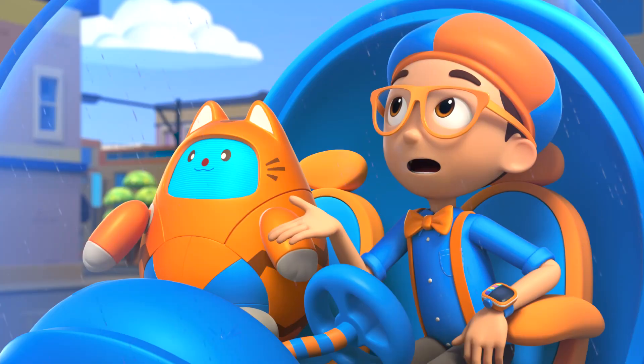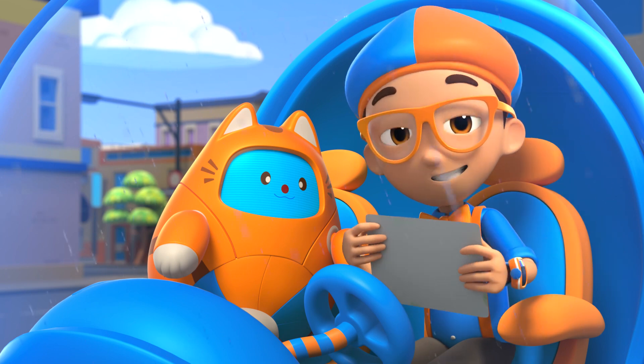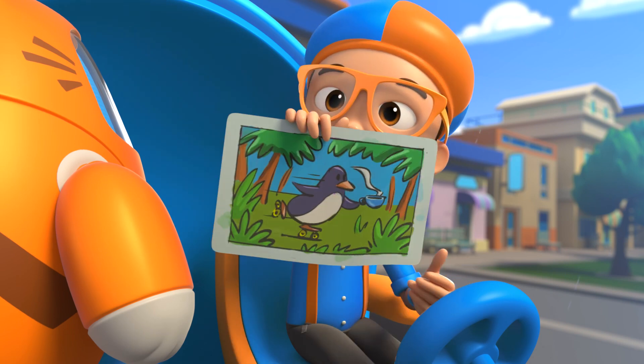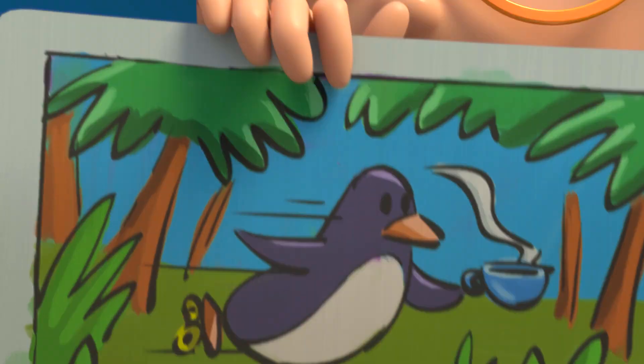The rain will be gone soon. Since I just finished my fun painting! Can you guess what it is? Wow, Tabs! Exactly right! It is a penguin holding a cup of tea while rollerblading through a jungle!